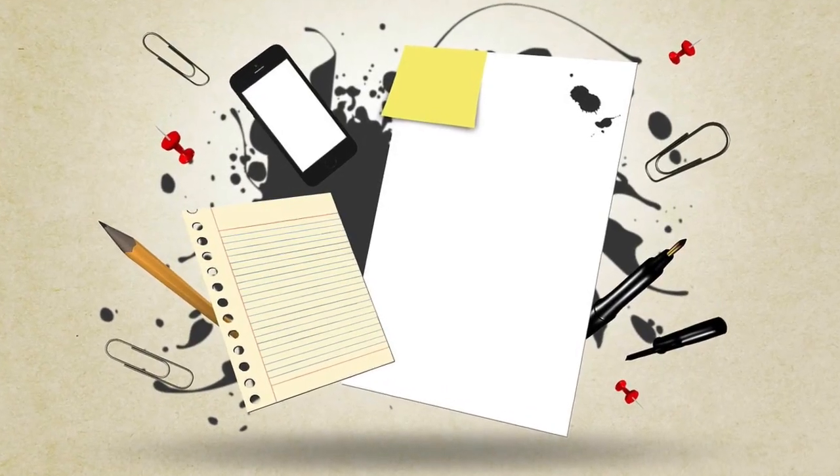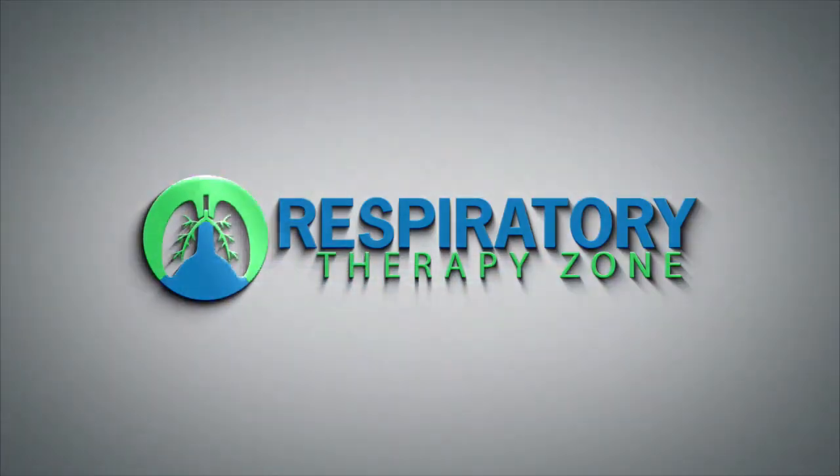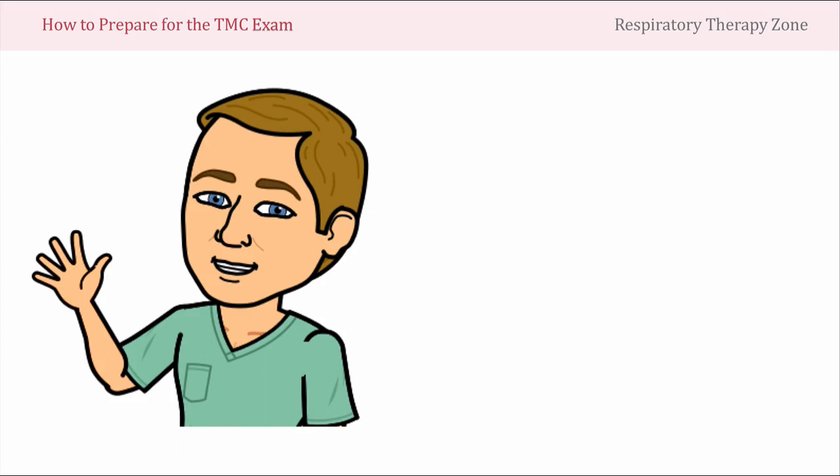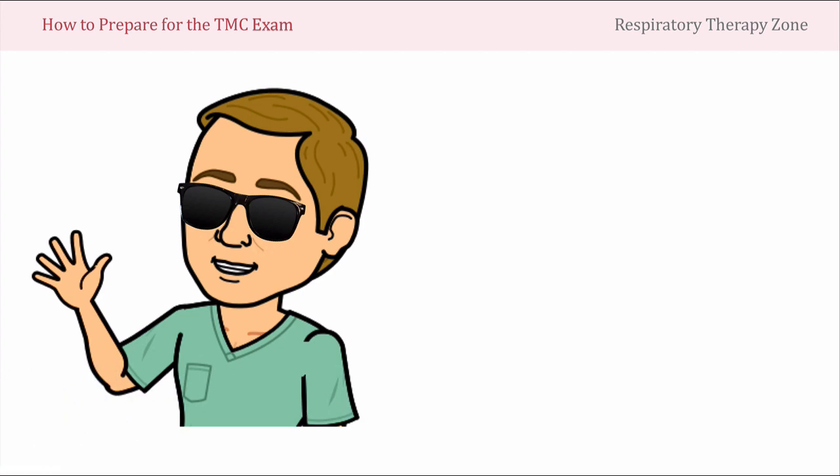In this video, I'm going to share with you how to prepare for the TMC exam. It's your boy Johnny Lung with RespiratoryTherapyZone.com and today in this video, I'm going to be telling you how to best prepare for the TMC exam.